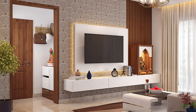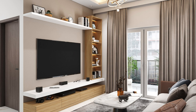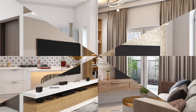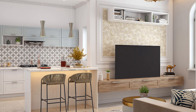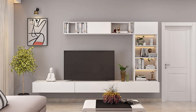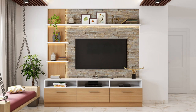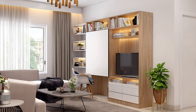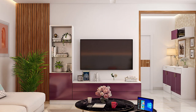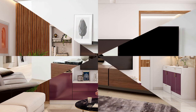Number six: industrial style units. Industrial style entertainment units showcase raw materials, rugged textures, and practical design features. They incorporate reclaimed wood, metal accents, and exposed hardware to create a rustic, urban-inspired look. These units are ideal for industrial loft spaces or contemporary homes seeking an edgy or eclectic vibe.